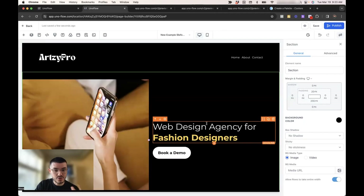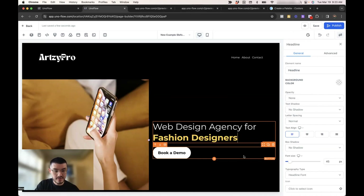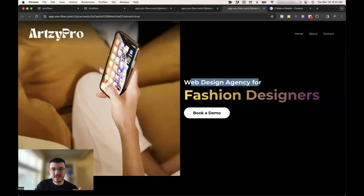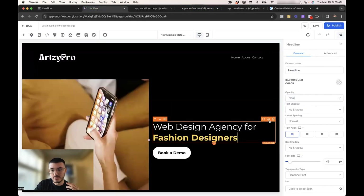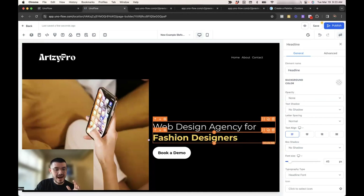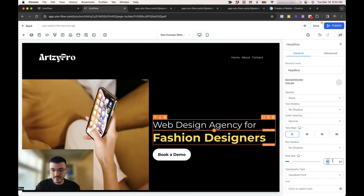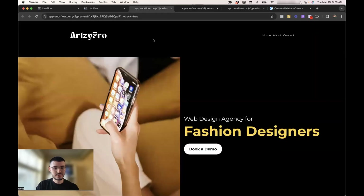Another trick I want to show you — I see a lot of designers use the same font size when building their website for headers, subheaders, and so on. A trick is to use different font sizes to emphasize different things and make it a lot more dynamic and not as boring. I'll duplicate this section and delete what I don't need. I want to emphasize 'I help fashion designers,' so I'll make that bigger — let's do 72. And this text right here I'll make a bit smaller — let's do 30. It's starting to look better.